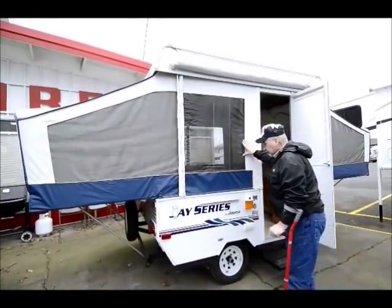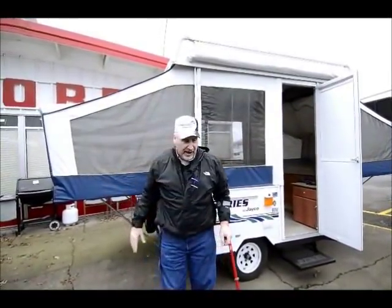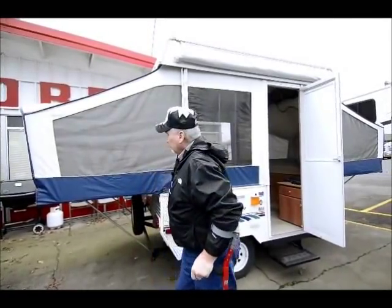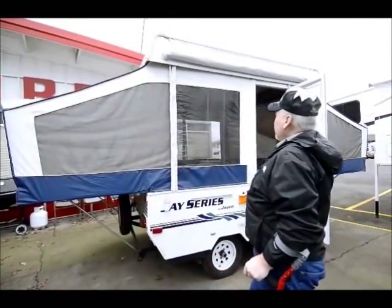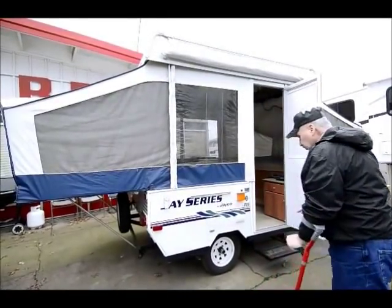The vinyl is in great shape on this unit. I took a look around and I don't see any tears in the vinyl, and there's not any stains that I can see in it. It's just in really nice shape. The tires are in great shape too.